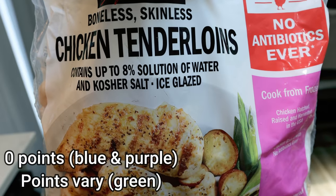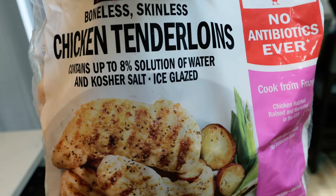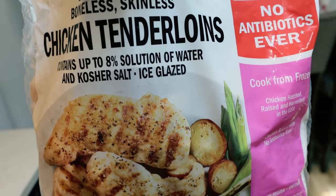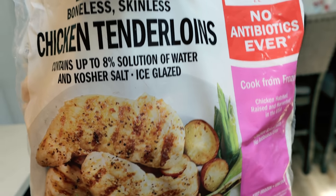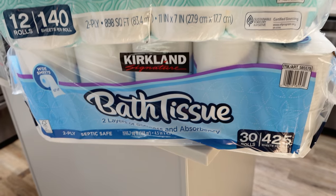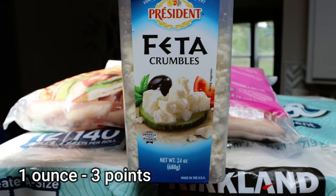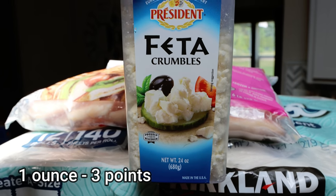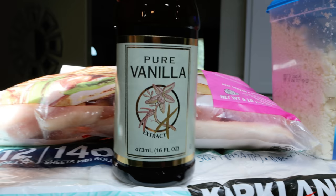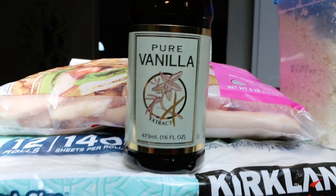I picked up some frozen chicken tenderloins instead of fresh this time. I was finding that fresh ones were too much for a single recipe, so I'd have to thaw and refreeze — the frozen ones make more sense. Of course you can't go to Costco without paper towels and toilet paper. Their feta crumbles were on coupon for less than five dollars, and I love putting feta on my salad. Also a huge thing of vanilla extract — this big container is only $15.99 at Costco.